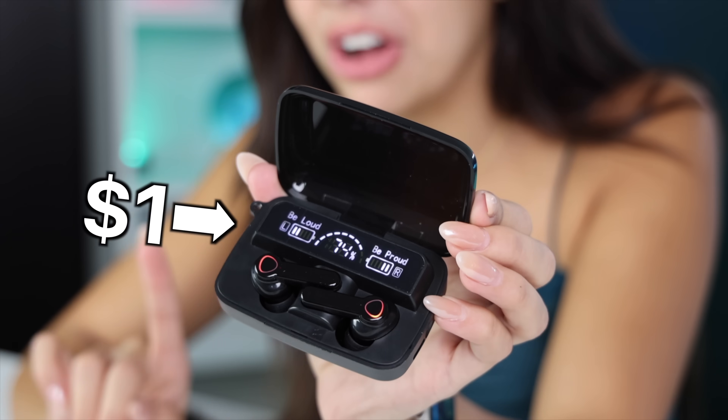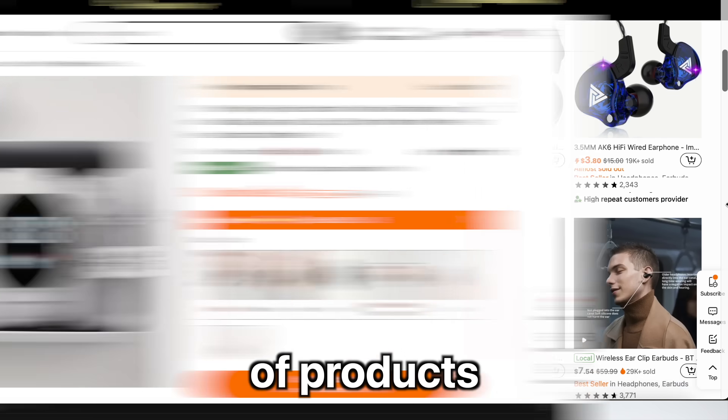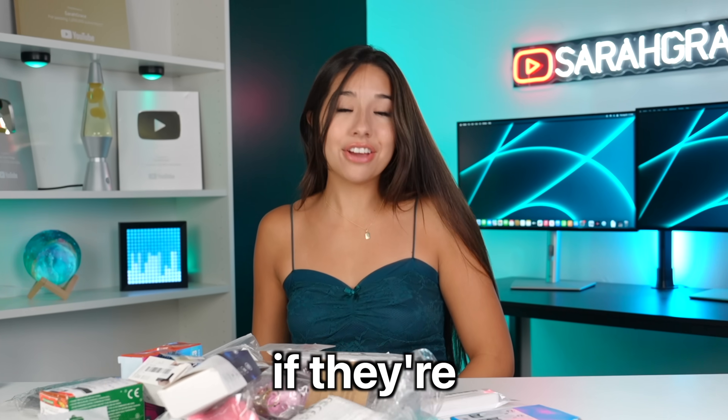These headphones were only $1 on Temu. And this is not the only thing — Temu sells tons and tons of products for so cheap. I'm thinking this stuff is too good to be true, and I just bought every $1 product on Temu. Now let's see if they're any good.